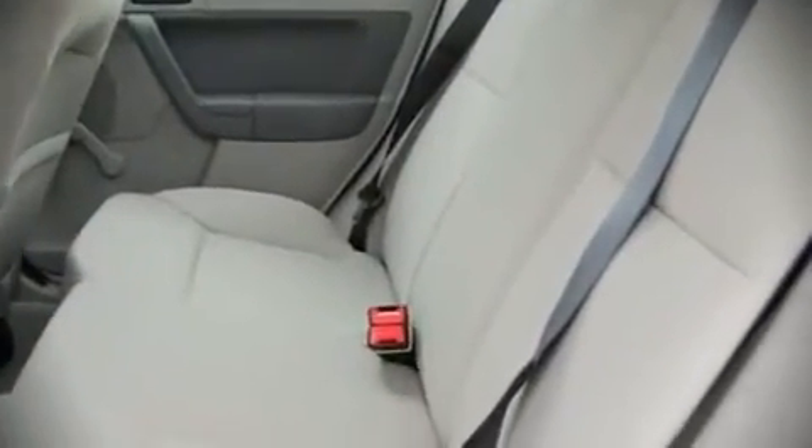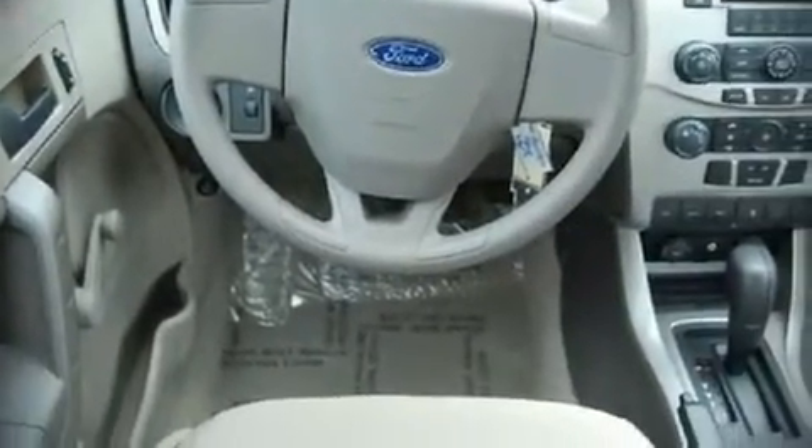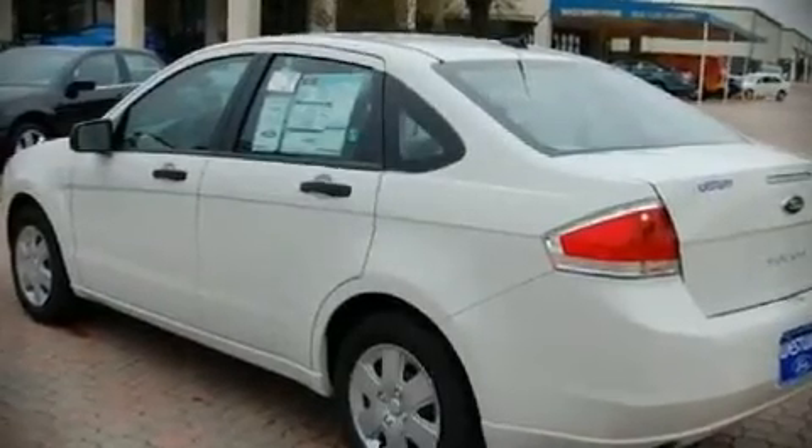Ford also prioritized safety and security by including dual front impact airbags, head curtain airbags, traction control, a panic alarm, and ABS brakes. With side curtain airbags supplementing the rest of the safety network, you can be assured that you and your passengers will experience top-tier protection.